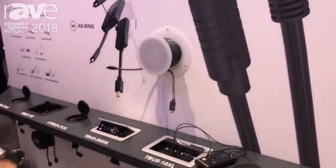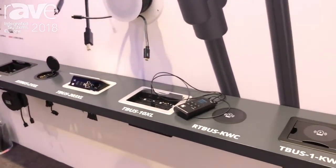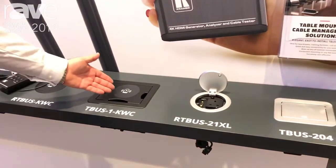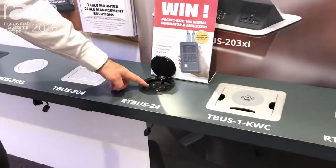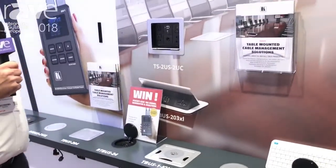A full line of our T-Buses, table boxes in different sizes and different shapes. This year we have more and more power and connectivity — it could be wireless charging with Qi on the tops, or more and more USB connectivity inside for charging, integrated into our power supply models.